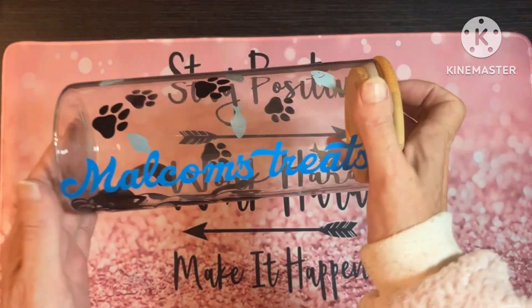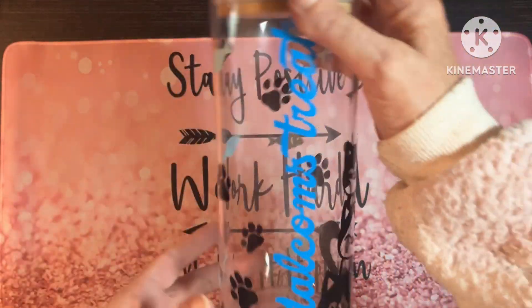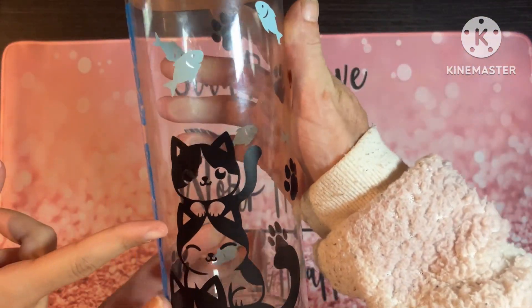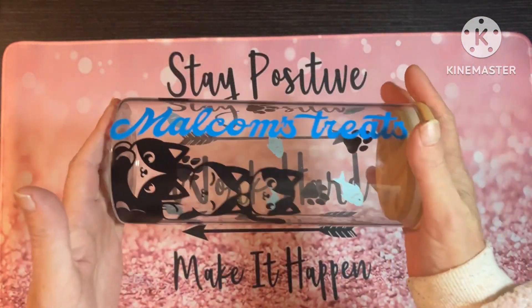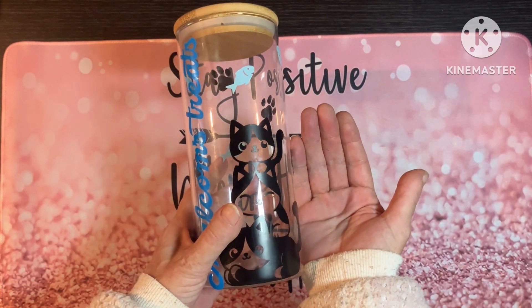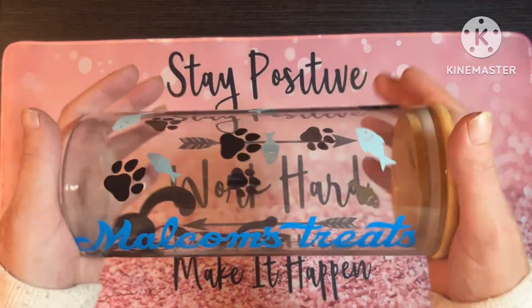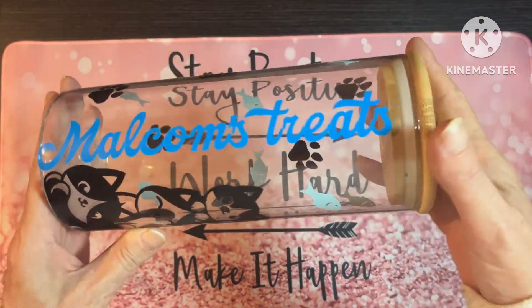This one is going to be £11. It is one litre — you can see the size of it, it's a fairly decent size. They shouldn't have any more treats than would fit in here, unless you're Monty and you just eat lots and lots.